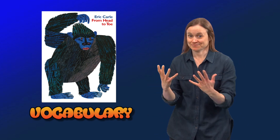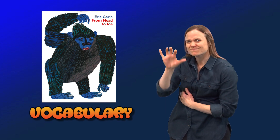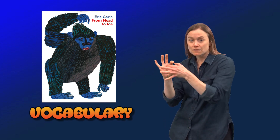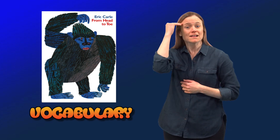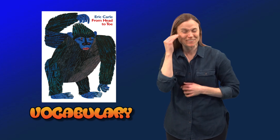Hello! I have a list of vocabulary words related to the story from Head to Toe. I'm going to show you the signs.